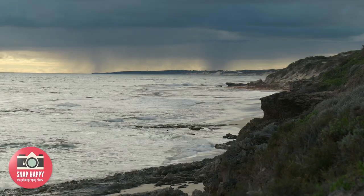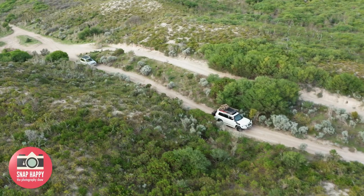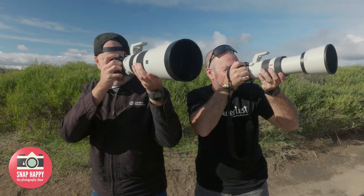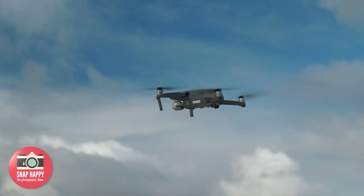They're heading out to an area called Wilbinga, which has lots of sand dunes. The plan includes some four-wheel driving, capturing amazing moments, using all the best cameras — lots of fun and lots of toys.